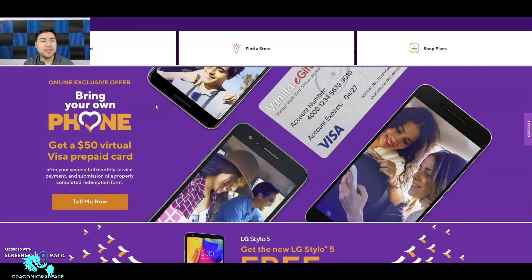So let's check out this deal. It says 'Online exclusive offer — bring your own phone, get a $50 virtual Visa prepaid card.' Pretty cool. It says after your second full month's monthly service payment and submission of a proper complete redemption form. It looks like a Vanilla e-gift card, which you can use anywhere — valid anywhere Visa is accepted.